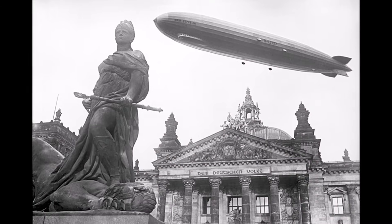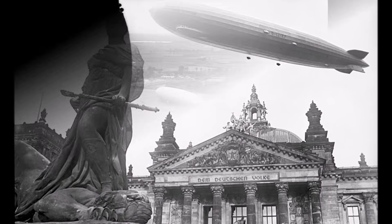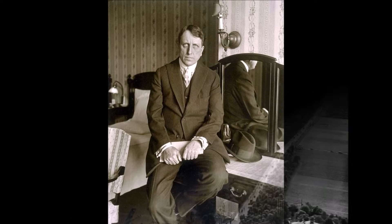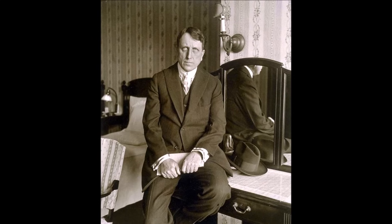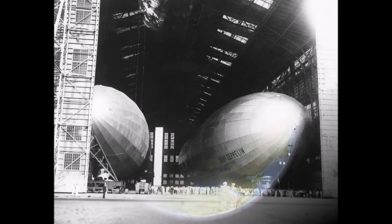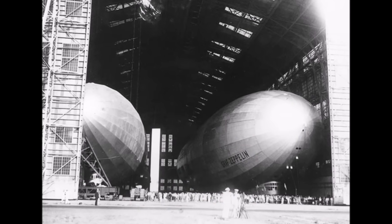In August 1929 they started on the most impressive journey — the trip around the world. They covered 49,618 kilometers in 35 days. Main sponsor of the trip was the American William Randolph Hearst, and he wished for a start and finish point in the USA. So LZ127 flew from Germany to Lakehurst near New York first to pick up the Americans, arriving there after 95 hours and 22 minutes. Here it could park next to its smaller brother the LZ126, now ZR3.